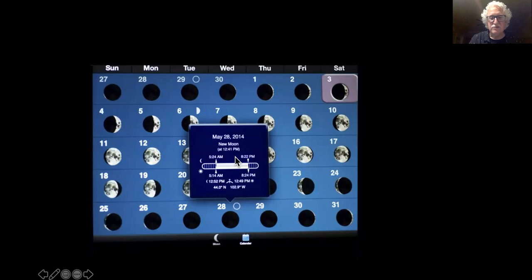In that app you can pull up a specific day, and it tells you when the moon rises, when the moon sets, when the sun rises and the sun sets. The middle area is where they're both above the horizon at the same time. On a particular day when there's a new moon, they're setting at about the same time, which is great — you're going to have a clear, dark sky all night.